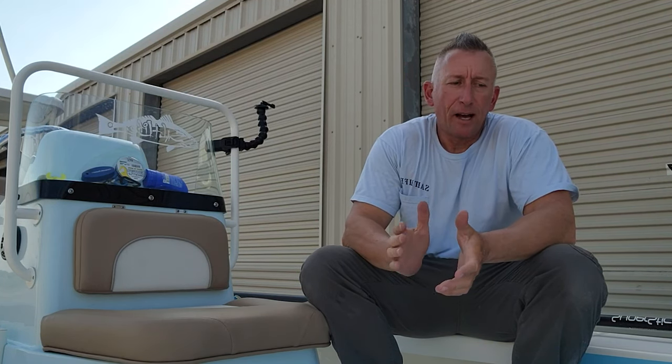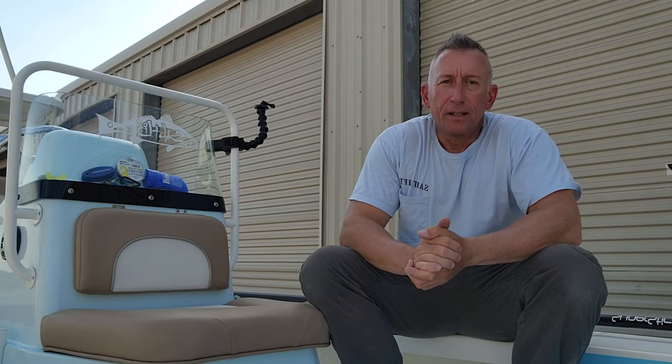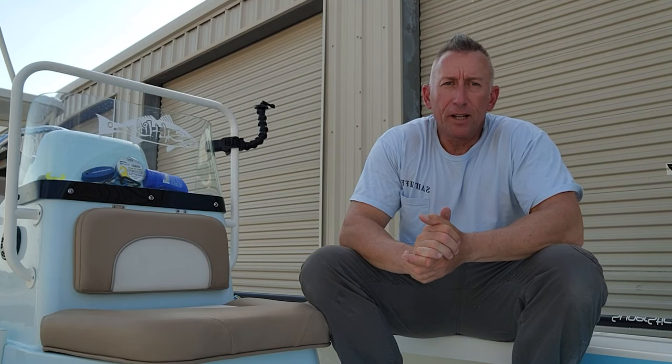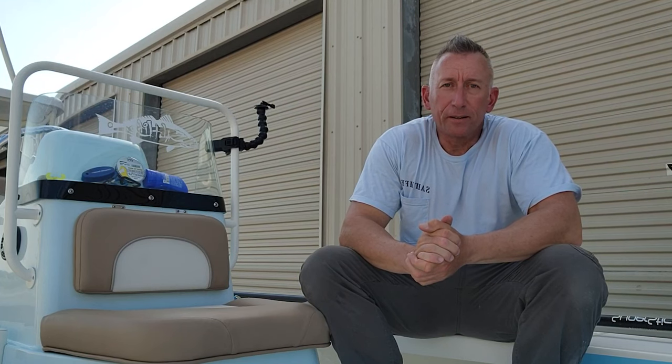Hey y'all, my name is Captain Shane York. I'm a charter captain here in the New Orleans area. I own Gripping Lips Fishing. We specialize in inshore fishing for redfish, speckled trout, and all that. I do a lot of fly fishing, do a lot of sight fishing, and just do a lot of regular fishing.